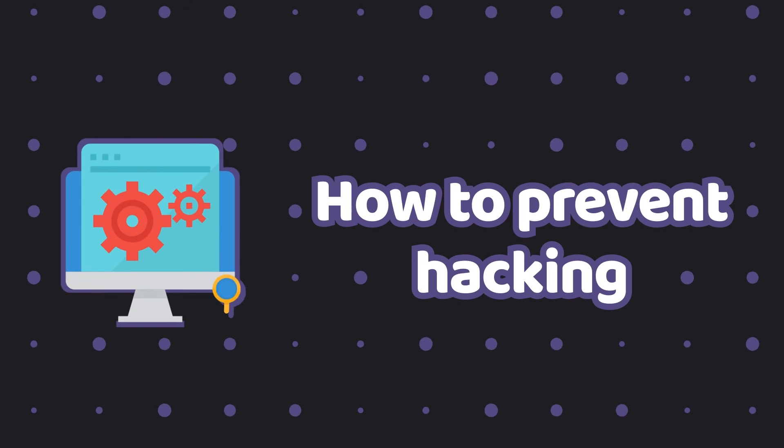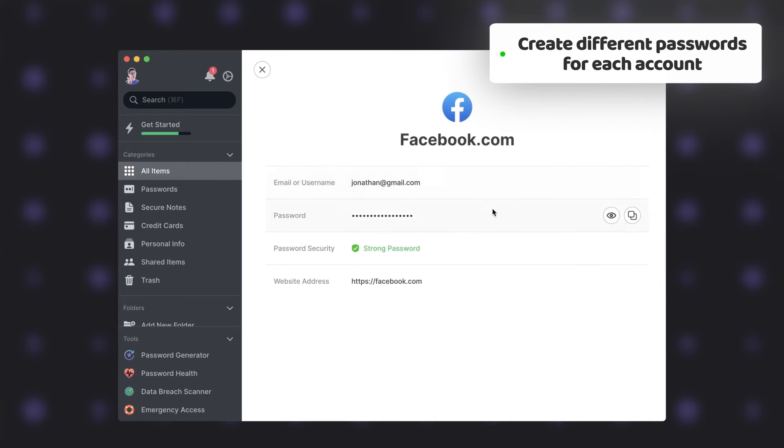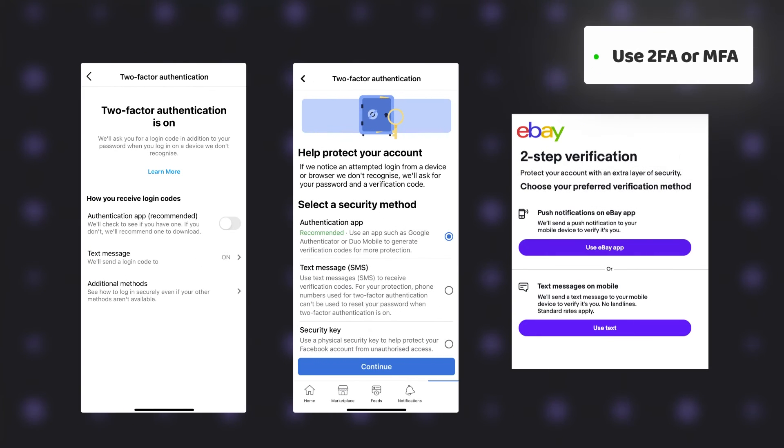I know all this sounds like a real hassle, but there are things you can do to make sure you won't have to deal with the consequences of hacking. First, create a different complex password for each of your accounts, or at least for accounts you are afraid to lose. These accounts should also have two-factor or multi-factor authentication enabled. When possible, try to have authentication set with a special app or your mobile phone instead of an email address, since email can be compromised.